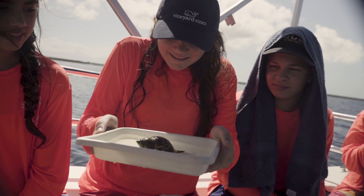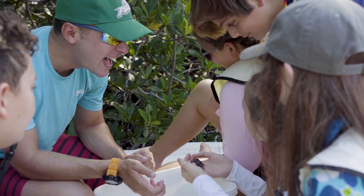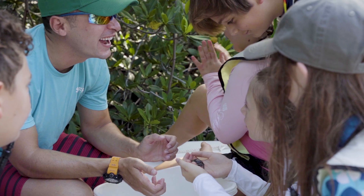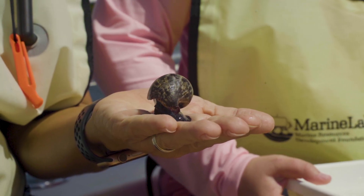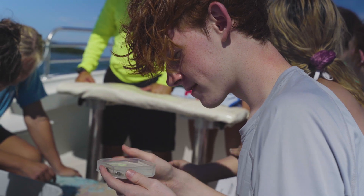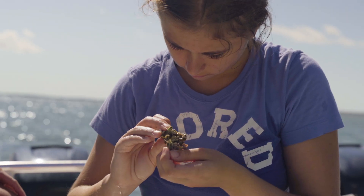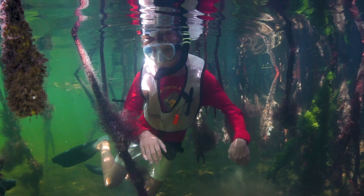Marine Lab is an experiential environmental education facility, so we're teaching kids all about tropical marine science of the Florida Keys. We use hands-on techniques — they go on the boats, they go snorkeling, we have discovery labs and hands-on discussions. Our focus is hands-on learning where students get to engage all of their senses in the ocean ecosystem.